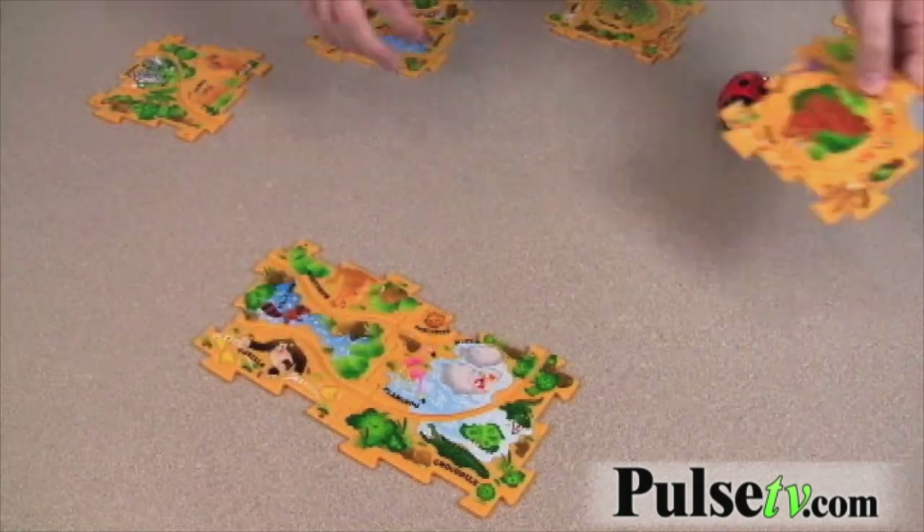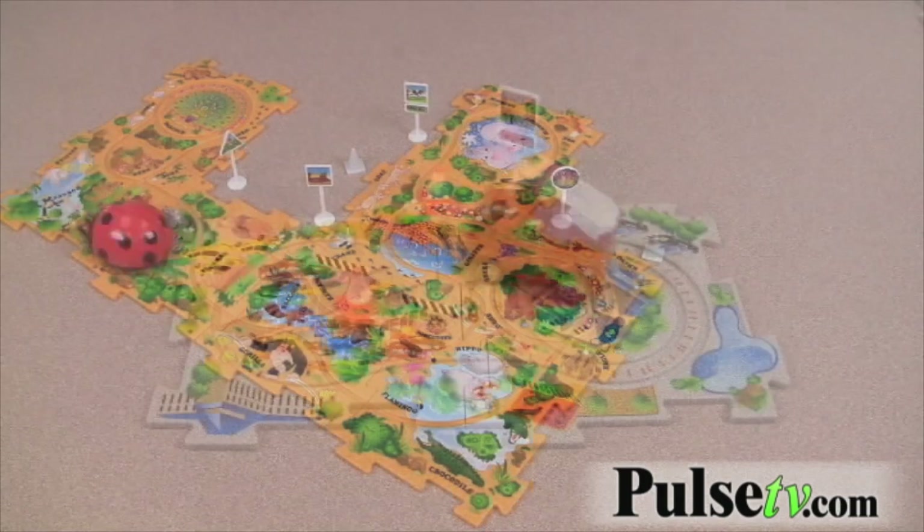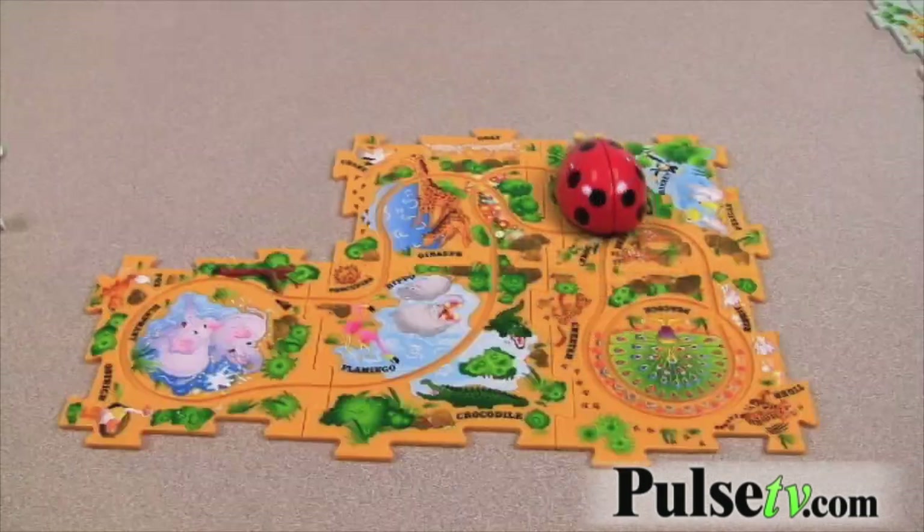With eight interchangeable puzzle tracks, you can create over 50 different configurations. With each Puzzle Vehicle Play Set, the possibilities are endless.